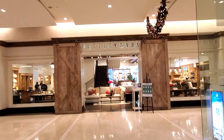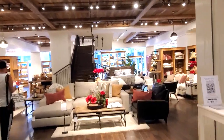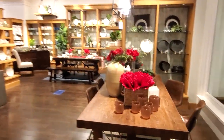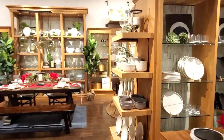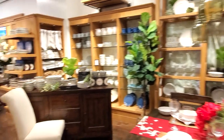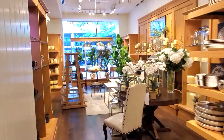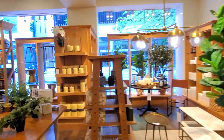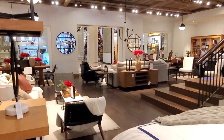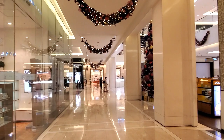Over here you have a Pottery Barn where you have pretty much just furniture. If you want to furnish your condo or house here in the Philippines, Pottery Barn has some high-quality furniture and even dishes. They've got couches, even beds. We won't stay here too long — just wanted to show you what they have. And again, awesome Christmas decorations here too.